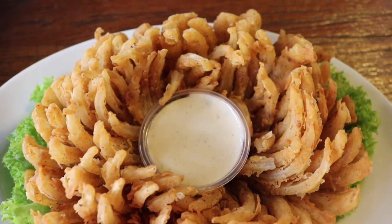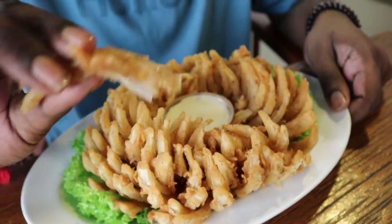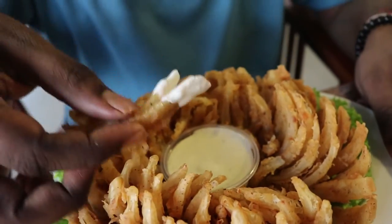Here we have the blooming onion, which is onions fried in a light batter and served with orange sauce, and it looks like a beautiful lotus. Let's dip it in the ranch sauce. The onion is sweet and the batter is very light, not greasy. It's just right around coating the onions.